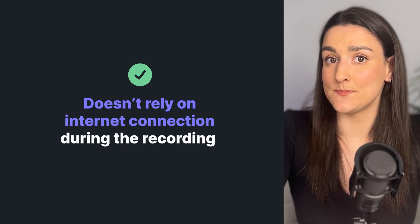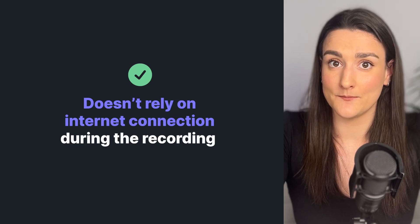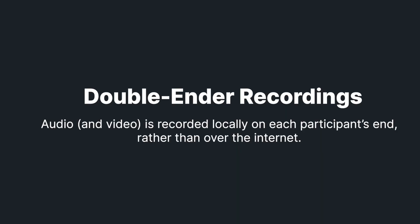If you're recording over a web-based platform, find something that doesn't rely on internet connection throughout the recording. Not everybody has a stable internet connection, and you don't want this to affect the final recording. Find a software that supports double-ender recordings.